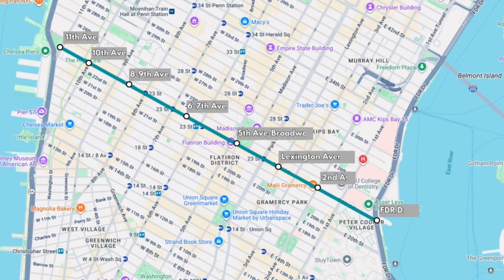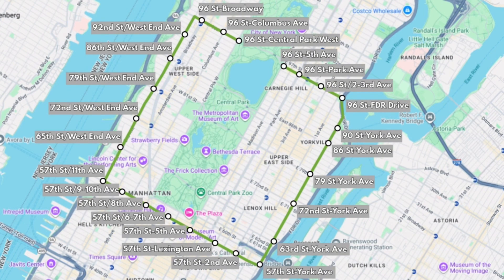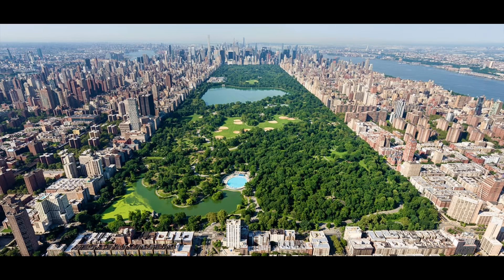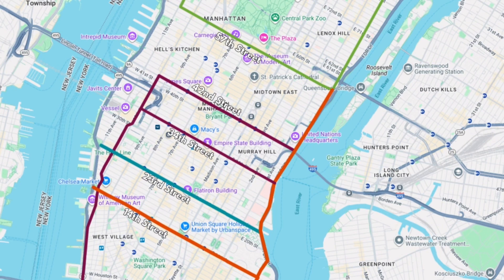The third line will be a crosstown line along 23rd Street. The fourth line will be an unfinished loop line running crosstown along 96th and 57th Street, and running north-south along York Avenue and 11th Avenue. Since running a train line through Central Park is a non-starter, take the crosstown buses or walk or bike instead. With crosstown lines on 14th, 23rd, 34th, 42nd, and 57th Street, Midtown Manhattan will get convenient crosstown lines around every 10 blocks, completely transforming crosstown travel.